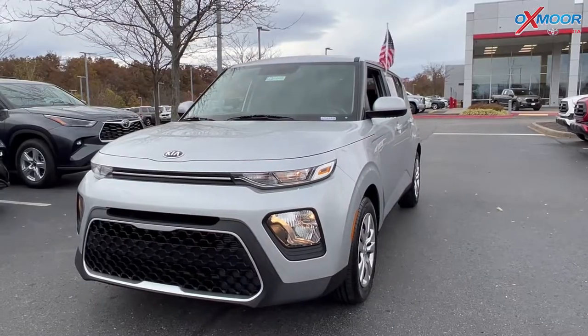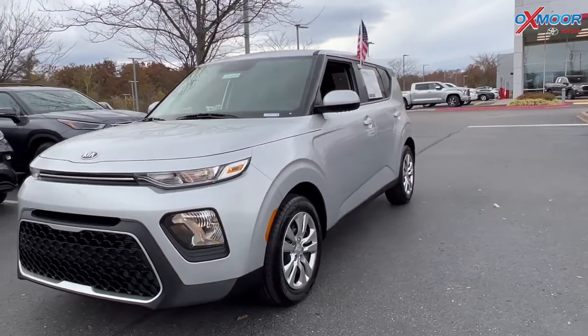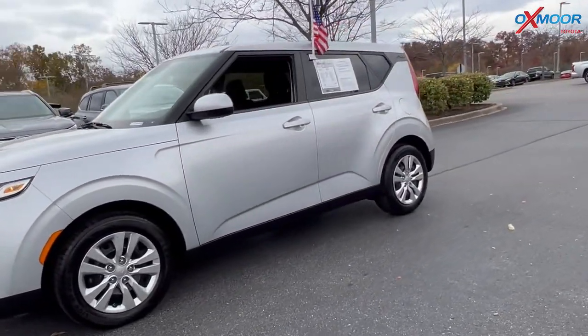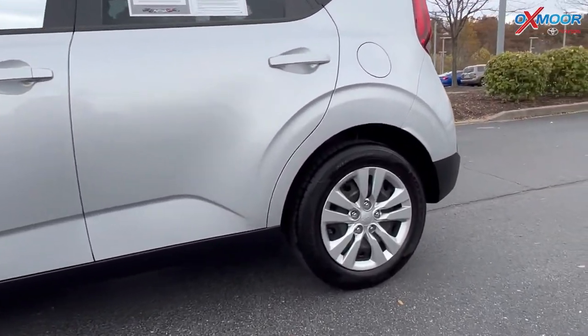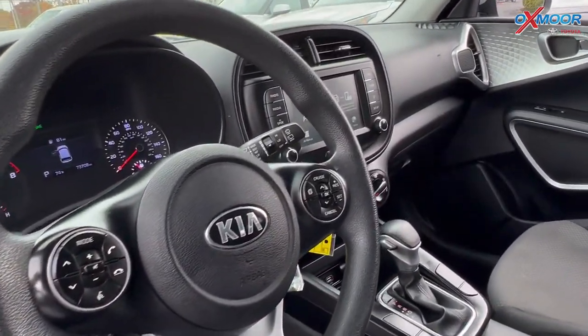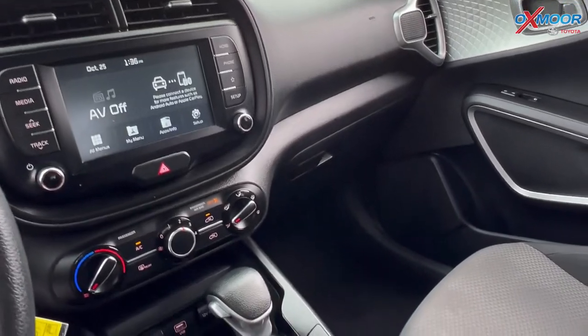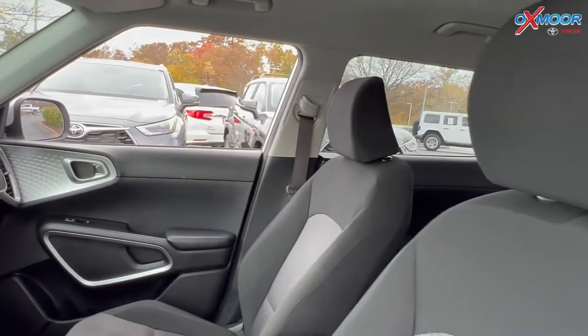Our last vehicle is a 2020 Kia Soul LX. The exterior color is in a sparkling silver. This vehicle is going to have a clean Carfax. There is a backup camera and there's going to be Bluetooth. The interior is in a black cloth. Mileage is 73,690 and the price is $22,500.